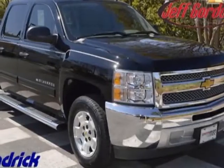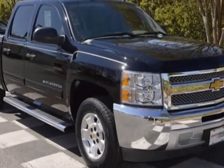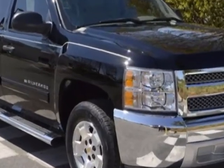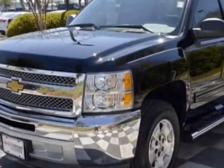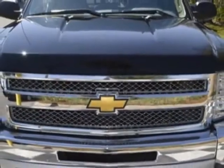Check out the certified pre-owned 2012 Chevrolet Silverado 1500. Carfax has certified the Silverado 1500 as having one owner. This Silverado 1500 has just under 25,000 miles.